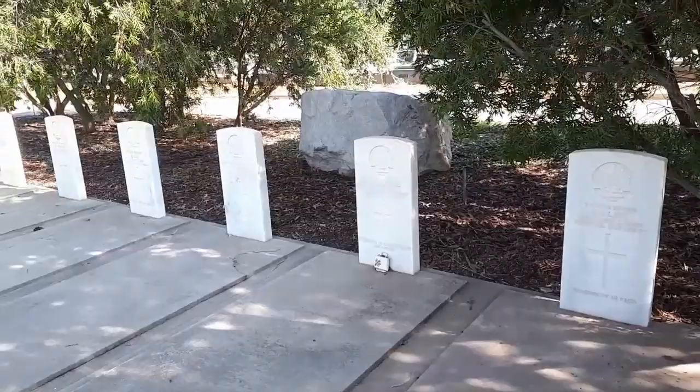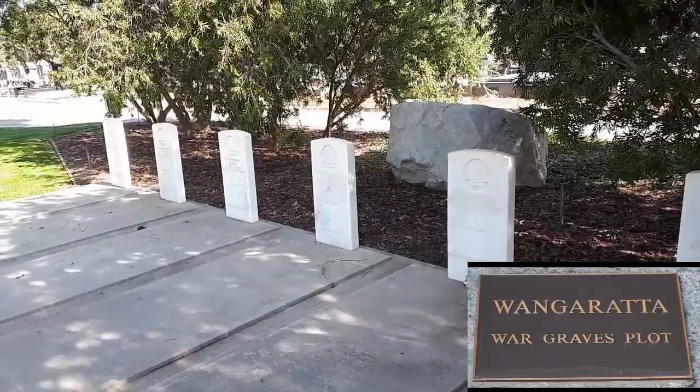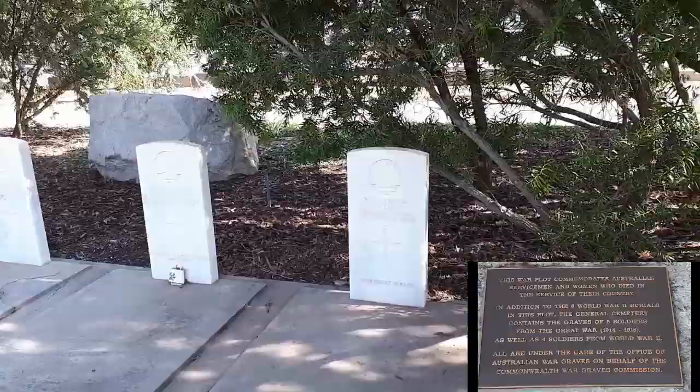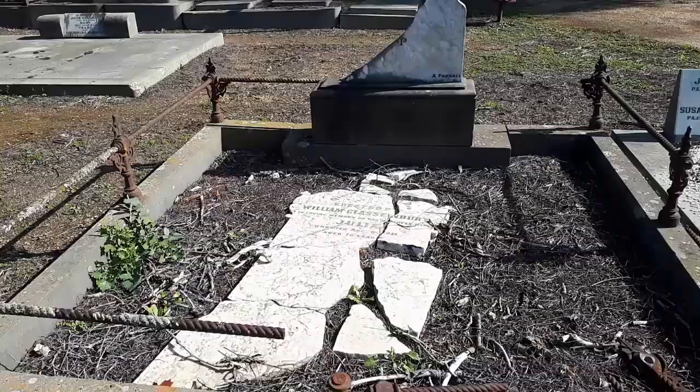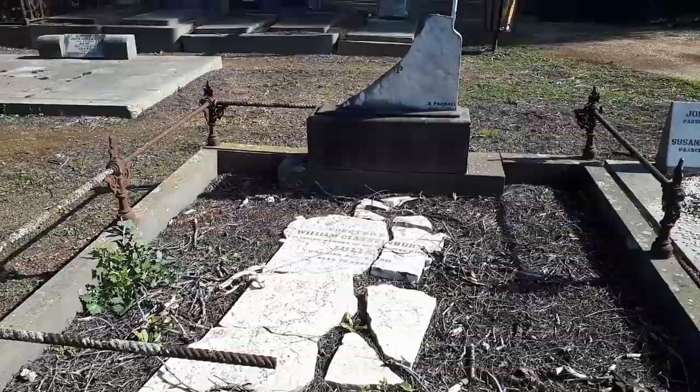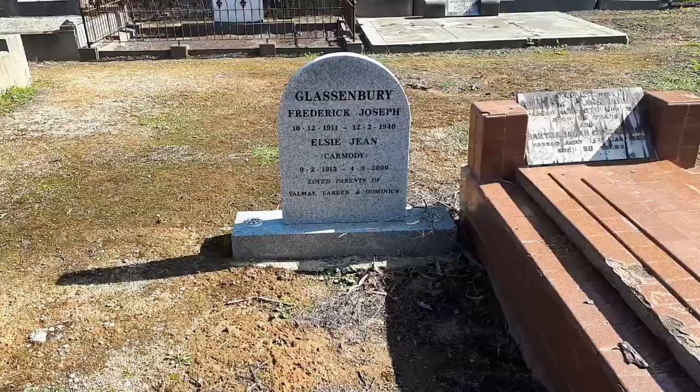These are the war headstones. There are six here from World War II, but there are four others from World War II scattered around the cemetery, and there are five from World War I scattered about as well. Unfortunately, this one has fallen down. Luckily, someone was kind enough to reassemble it like a jigsaw so you can still somewhat read what it says.